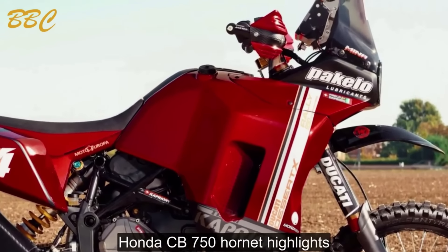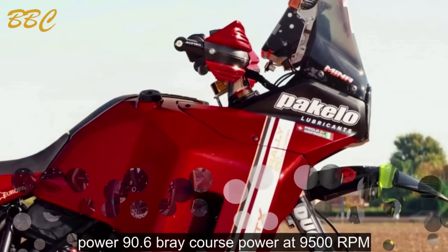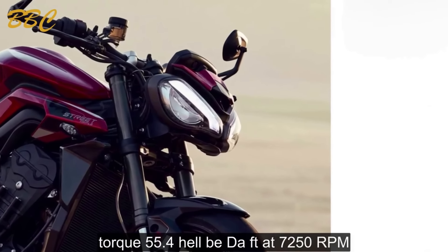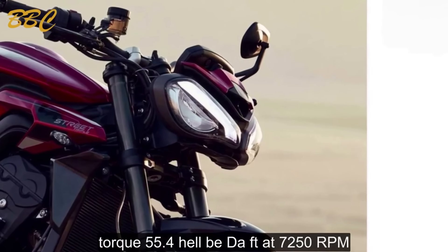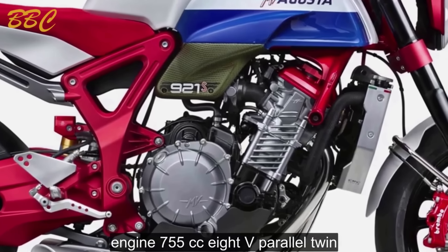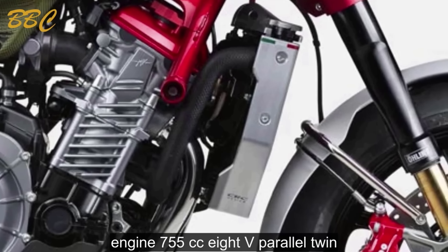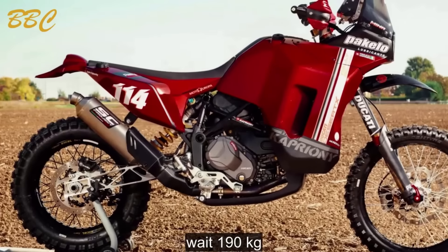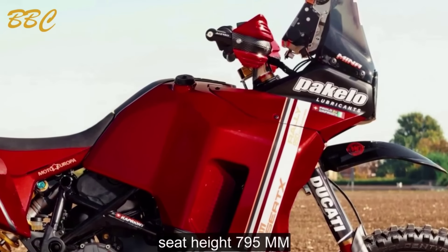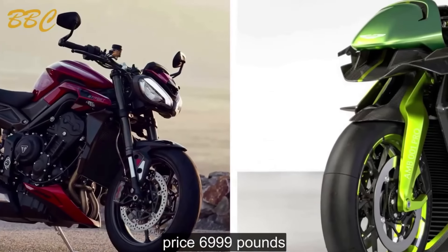Honda CB750 Hornet highlights: Power — 90.6 brake horsepower at 9,500 RPM. Torque — 55.4 lb.ft at 7,250 RPM. Engine — 755cc 8-valve parallel twin. Weight — 190 kilograms. Seat height — 795 millimeters. Price — £6,999.